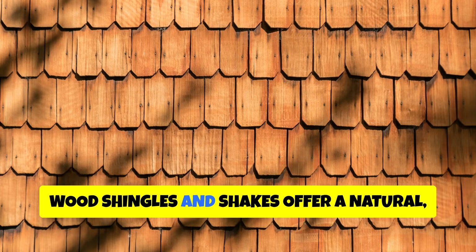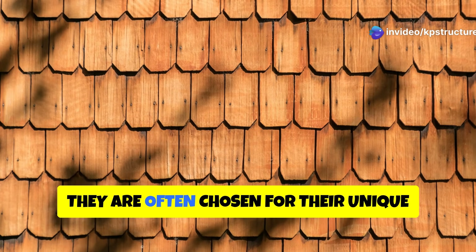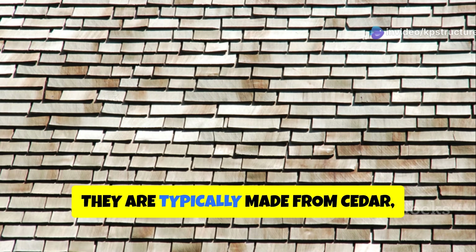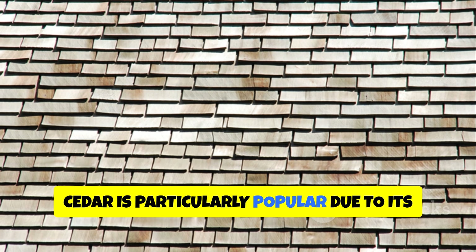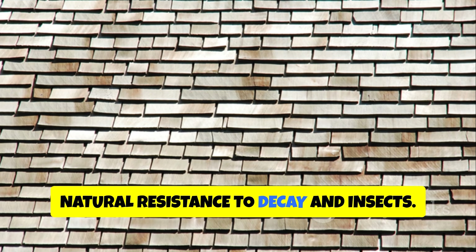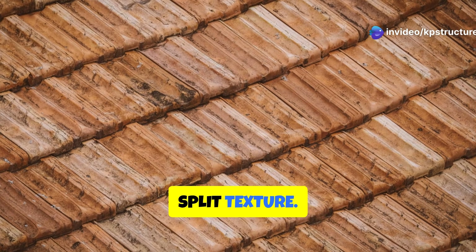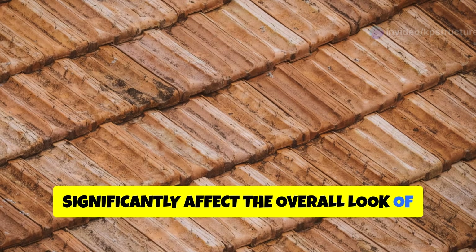Wood shingles and shakes offer a natural, rustic aesthetic that blends beautifully with the environment. They are often chosen for their unique appearance and the character they add to a home. They are typically made from cedar, redwood, or pine. Cedar is particularly popular due to its natural resistance to decay and insects. Wood shingles are sawn smooth, while shakes have a rougher, split texture. This difference in texture can significantly affect the overall look of the roof.